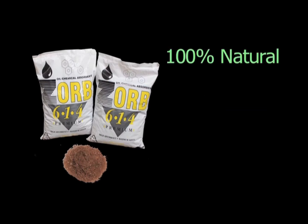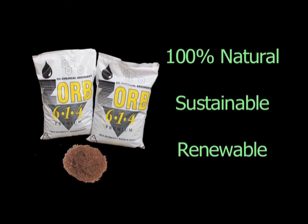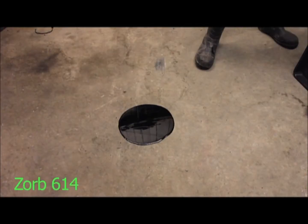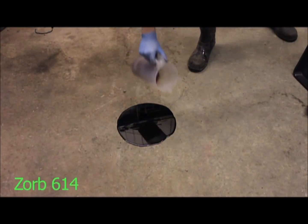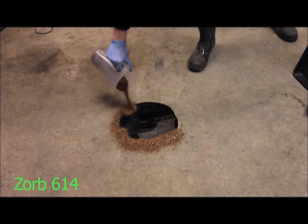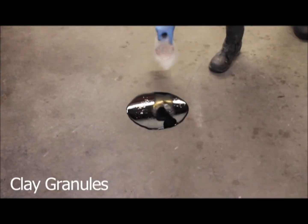Zorb 614 is a 100% natural, sustainable and renewable oil absorbent. It is made entirely from pinecones, the resin of which give it some of its most valuable properties. The first and most important property Zorb possesses is that it absorbs a lot of oil — in fact, it absorbs six times more oil than clay granules.